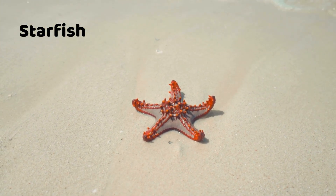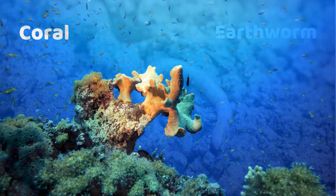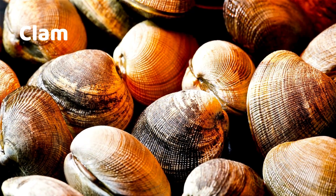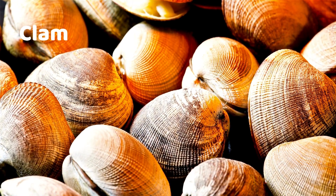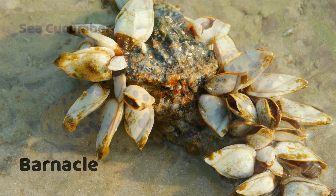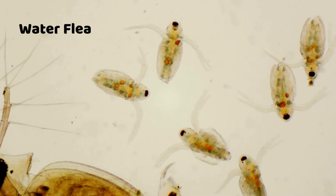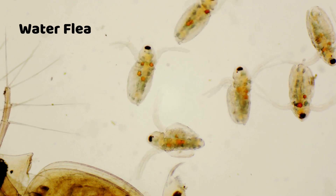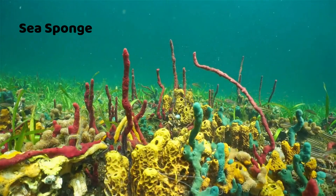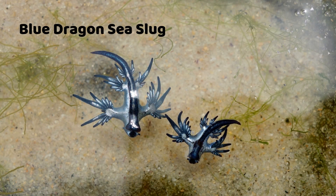Earthworm. Coral. Clam. Barnacle. Sea cucumber. Water flea. Sand dollar. Sea sponge. Blue dragon. Sea slug.